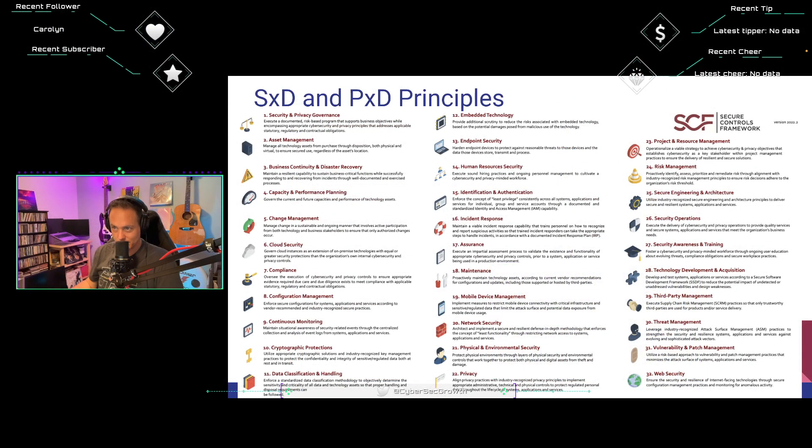Number eighteen: maintenance. Utilize secure practices to maintain technology assets according to current vendor recommendations for configurations and updates, including those supported by third parties. Maintenance processes apply additional scrutiny to end-of-life or unsupported assets. Windows 7 extended support is dead — get rid of it. Check your Windows versions and make sure people are on Windows 10 and beyond.